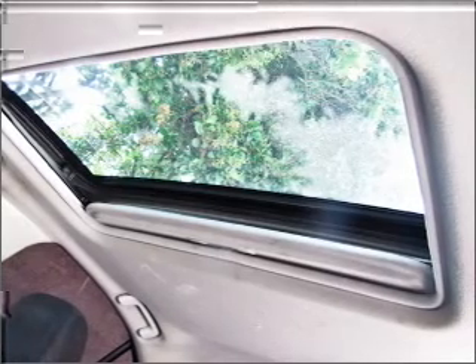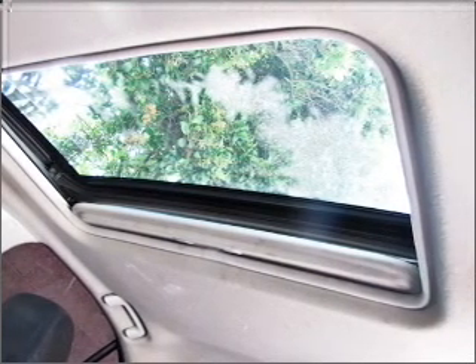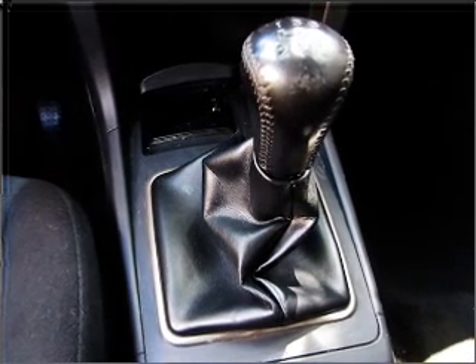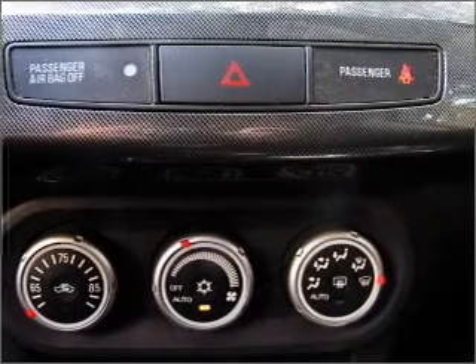Front ventilated disc brakes. Passenger airbag. Side airbag. Curtain head airbags. Daytime running lights. Let us put you in the driver's seat today. Call or click to contact us.